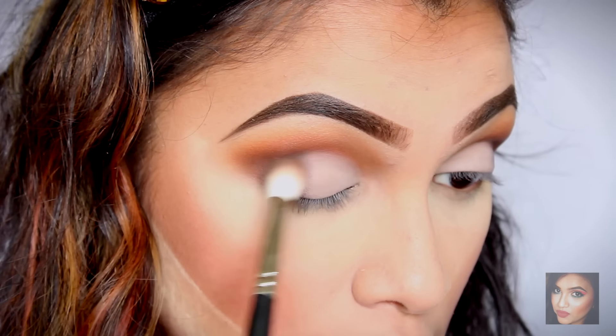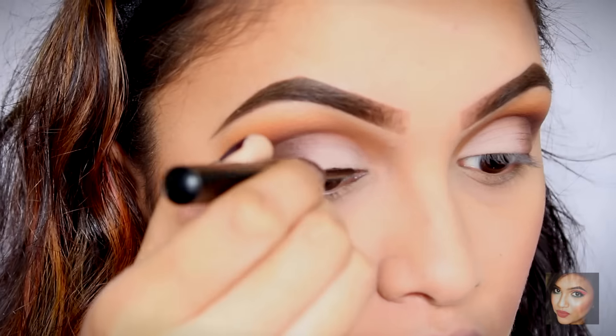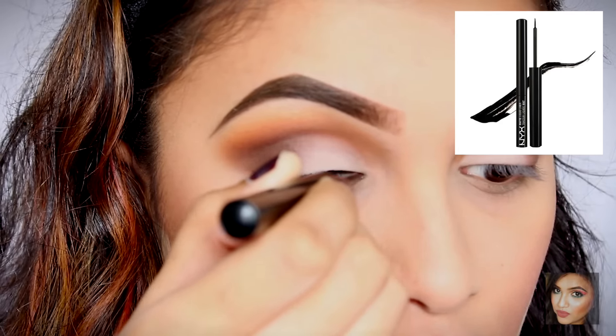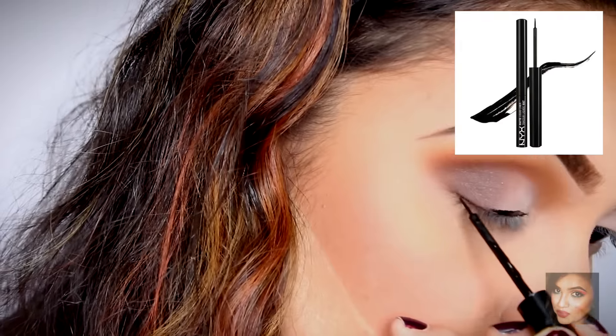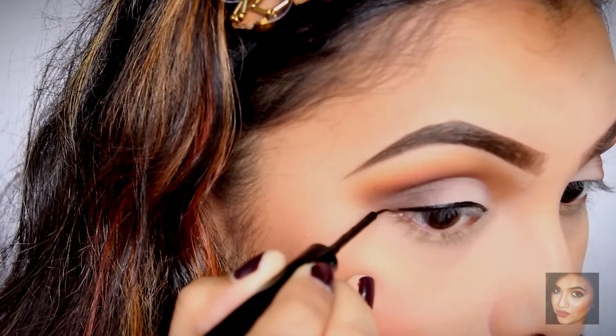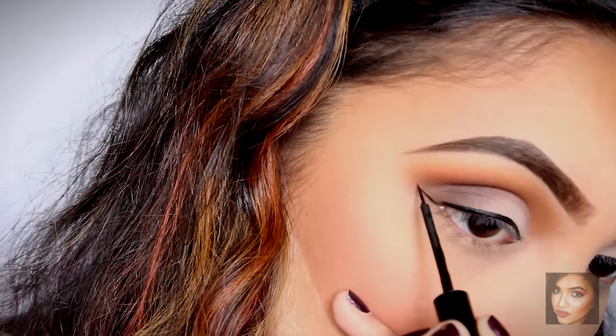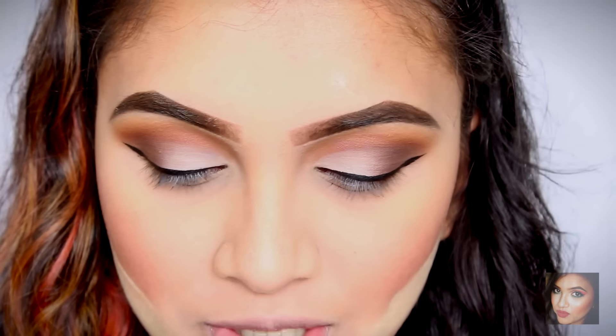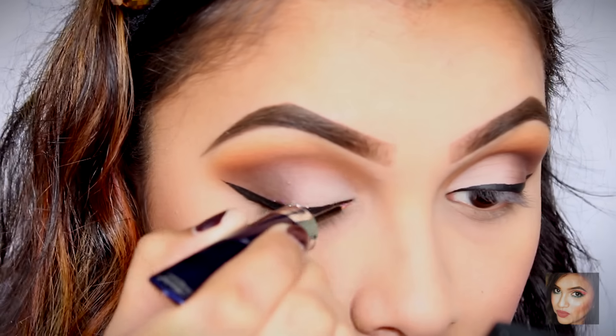I just want it to look like a good transition. Now that eyeshadow application is done, we're going to move on to eyeliner. I'm using my favorite NYX MAC liquid liner to line my eyes and I'm going to do a winged eyeliner. Then, to add a little bit of drama, I'm going to use a glitter eyeliner by Melon in the shade 23 Pearl and add a double wing.